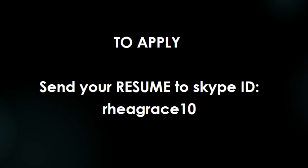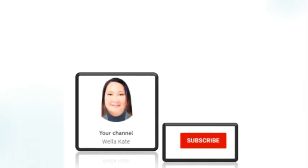I think that's all for today's video. If you're interested, just send the requirements needed. Thank you for watching this video, teachers, and God bless us all. Bye for now!